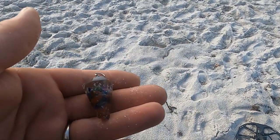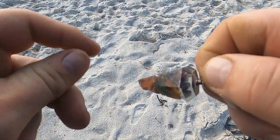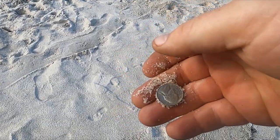Cool, so first target today — Miami Beach area. Looks like I got my first clad of the day, a nickel.